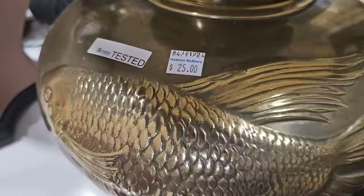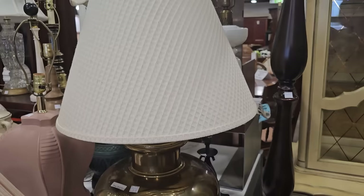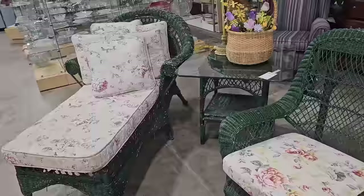I found this large brass lamp with a koi fish motif on it for $25. Y'all know I love anything shabby chic, so they've got this green outdoor wicker set for $125. You get the chaise lounger, the cushion, all those pillows — love, love, love the roses on those pillows — plus you get the side chair.